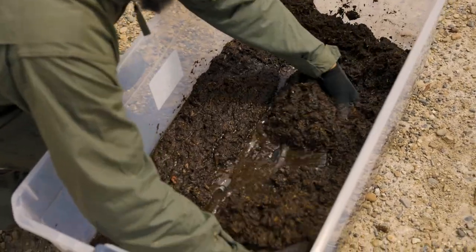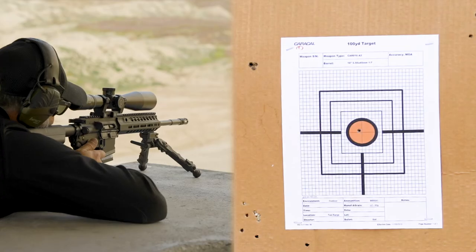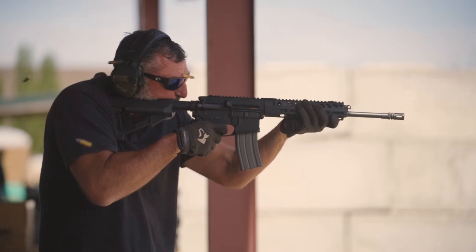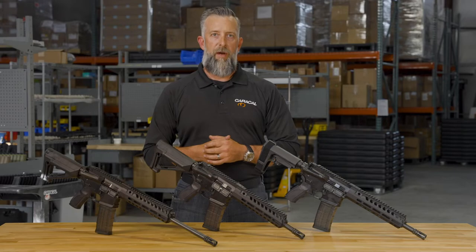Beyond reliability testing in these austere conditions, we also perform extended endurance, accuracy and durability testing exceeding 20,000 rounds of both semi-automatic and fully-automatic firing cycles with shock cooling and ambient air cooling to ensure the utmost quality for your firearm.